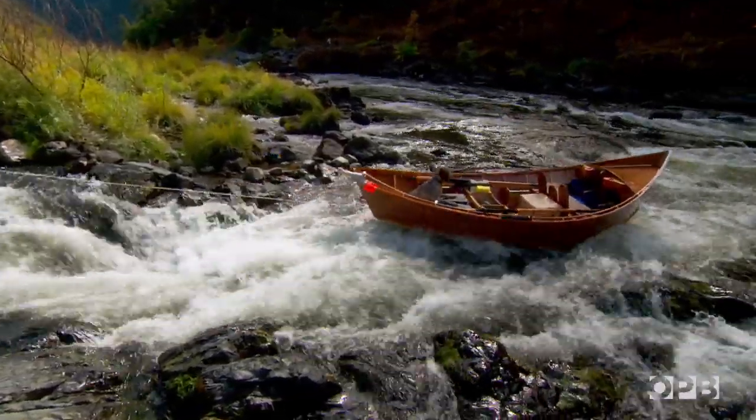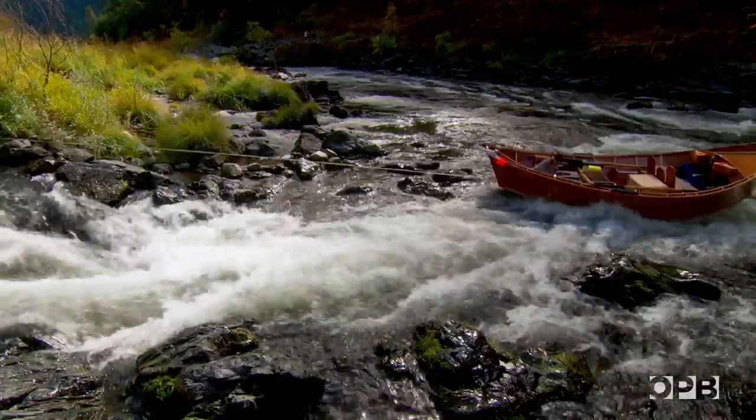Not bad. Didn't look pretty, but... That lining of the boats around Rainy is kind of a rite of passage, if you will, for river runners.